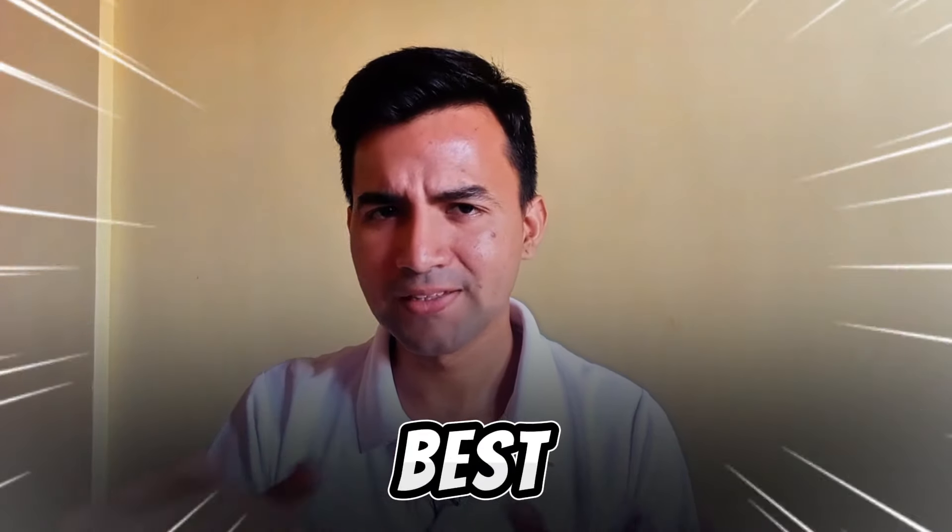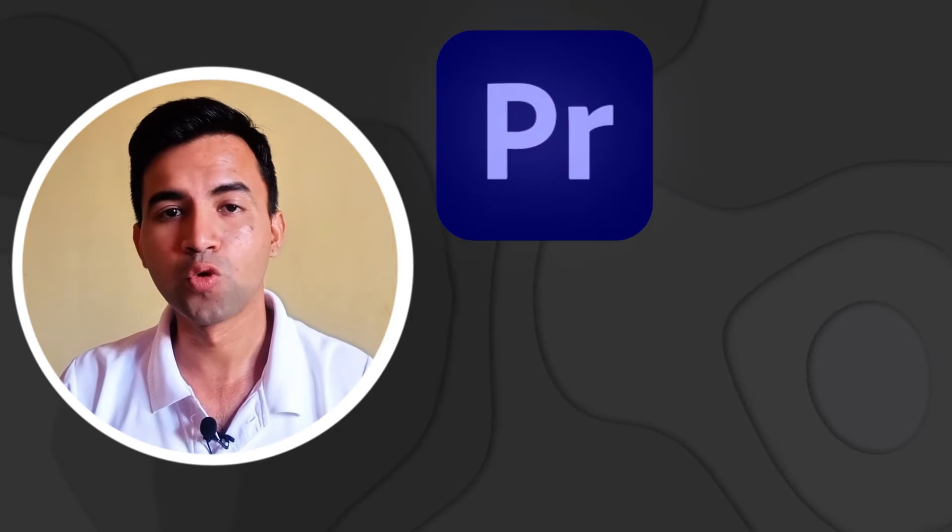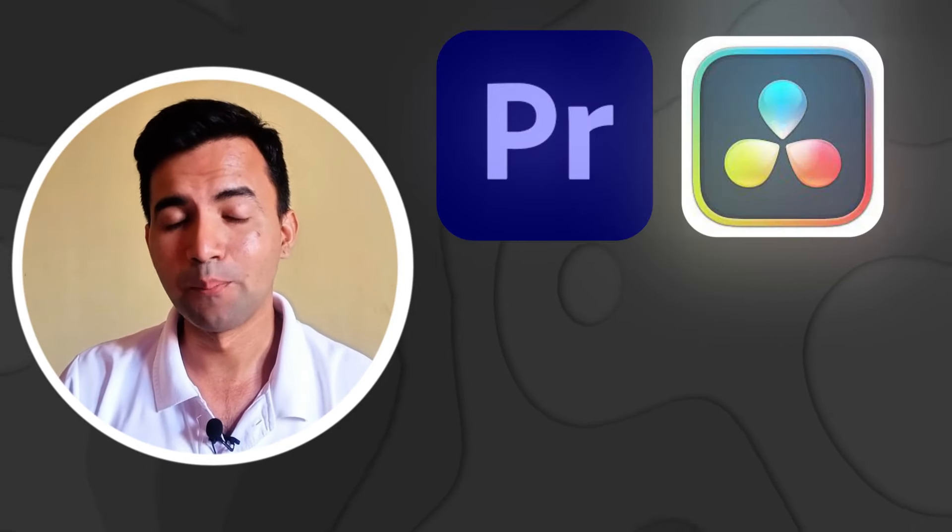Are you a video editor looking for the best laptop for video editing where you can use software like Adobe Premiere Pro, DaVinci Resolve, Final Cut Pro, Filmora, and all top editing software? Then you found the correct video. In this video I will tell you the best laptop for video editing, so let's get started.